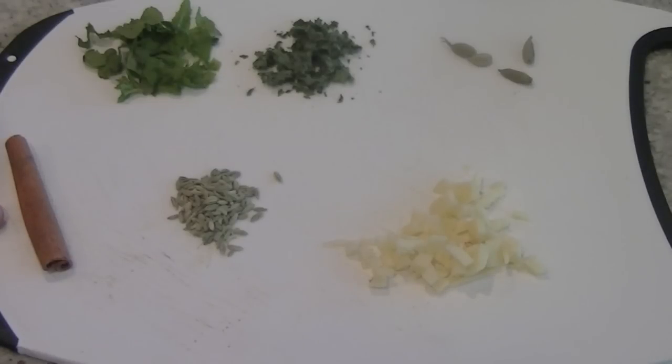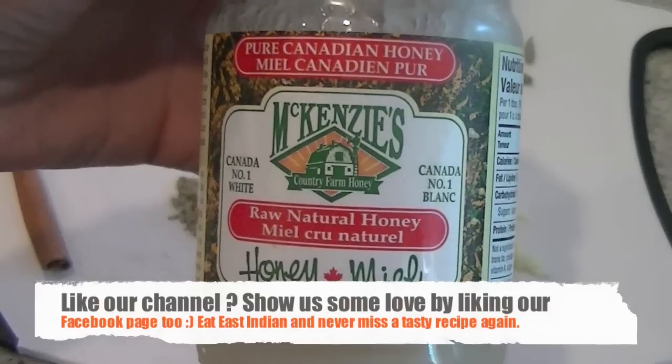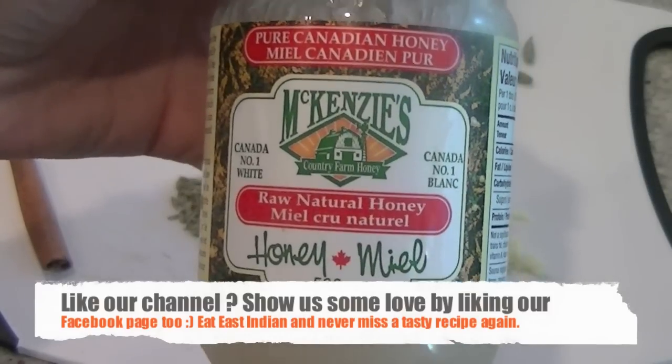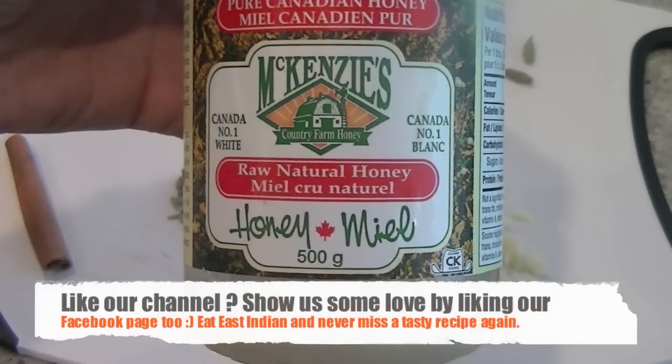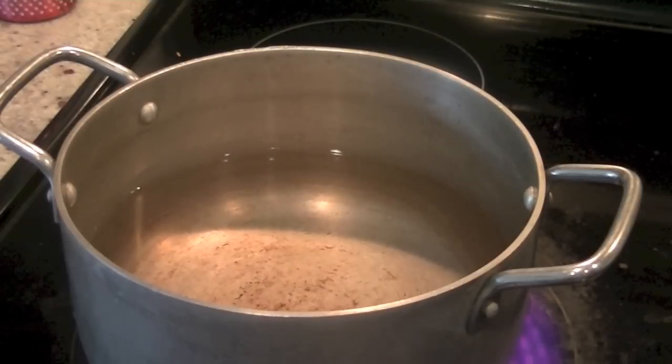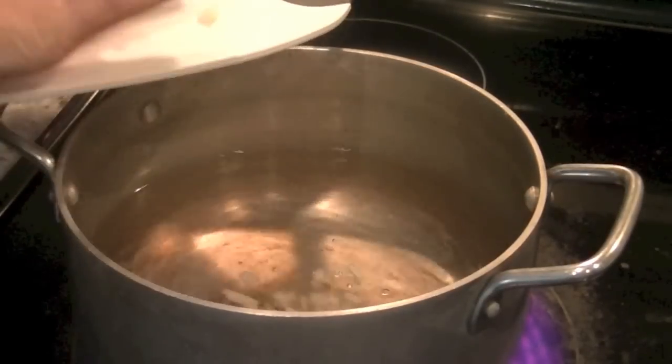Take a pot and fill it with 4 cups of water, and don't forget honey. Use pure honey which is white in color, not treated honey which is yellow. Use raw natural honey if possible.